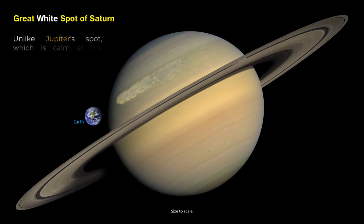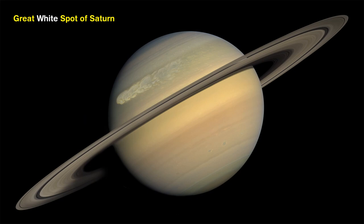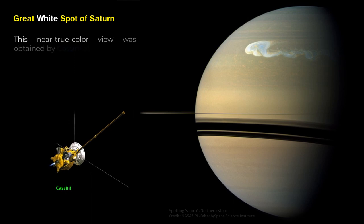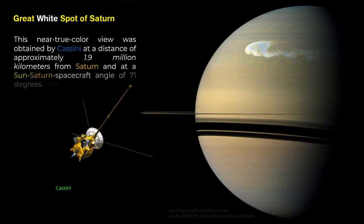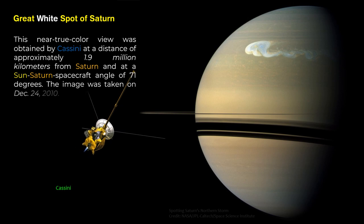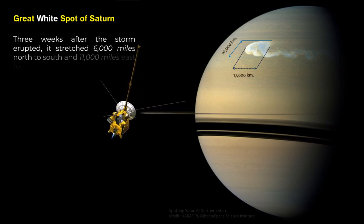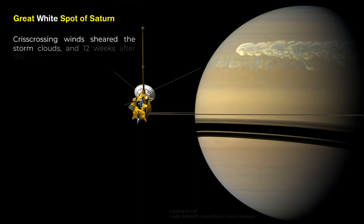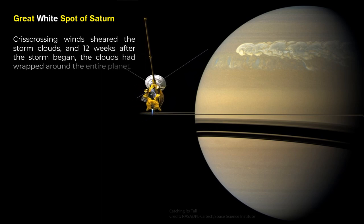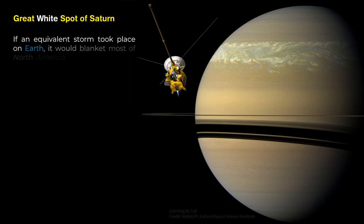Unlike Jupiter's spot, which is calm at the center and has no lightning, Saturn's spots are active in the center and have long tails that eventually wrap around the planet. This near-true color view was obtained by Cassini at a distance of approximately 1.9 million kilometers from Saturn, at a Sun-Saturn spacecraft angle of 71 degrees, taken on December 24, 2010. Three weeks after the storm erupted, it stretched 6,000 miles north to south and 11,000 miles east to west. Twelve weeks after the storm began, crisscrossing winds sheared the storm clouds and they had wrapped around the entire planet. If an equivalent storm took place on Earth, it would blanket most of North America top to bottom and circle the globe.